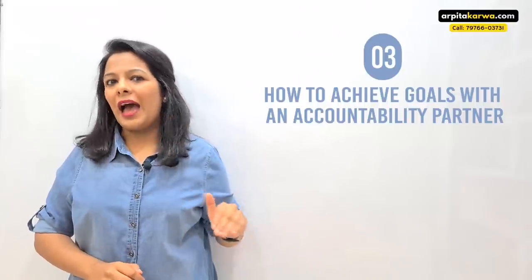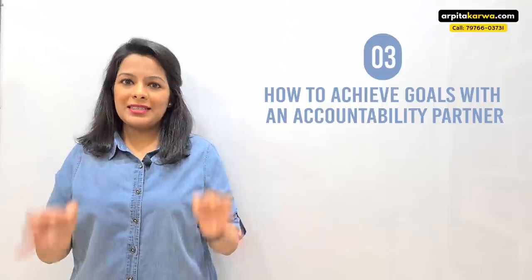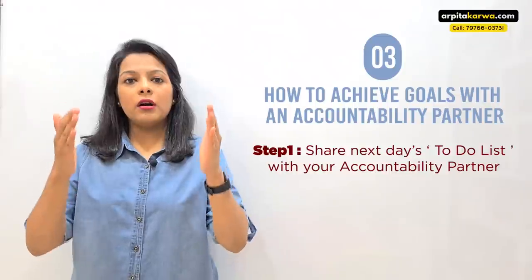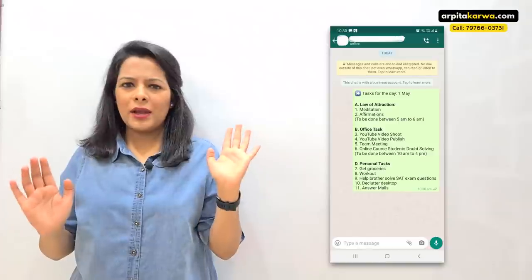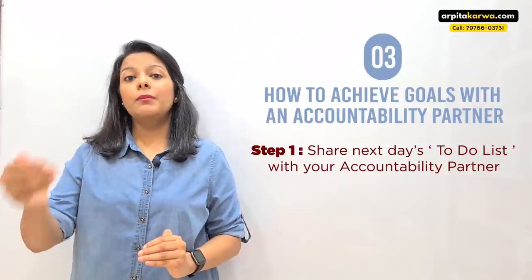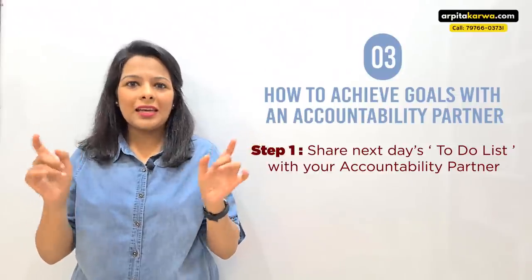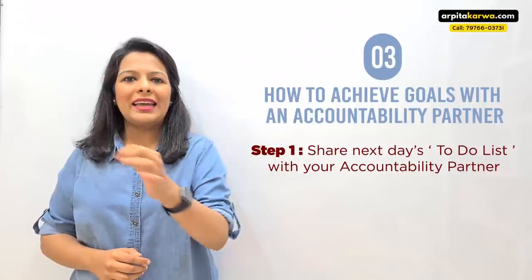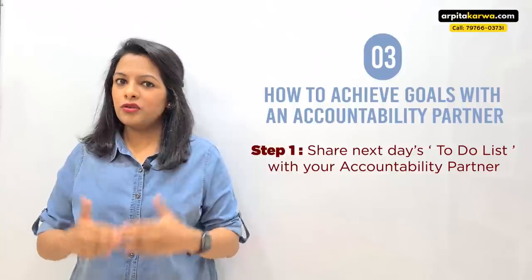Step one: every night, share a to-do list with that person on WhatsApp, email, text message — any convenient way. Share the tasks you will complete tomorrow. If you want to be strict, also add a time deadline. For example: 'I am going to complete Chapter 1 by 9 a.m. tomorrow.' That is how you should list your to-do tasks to that person.